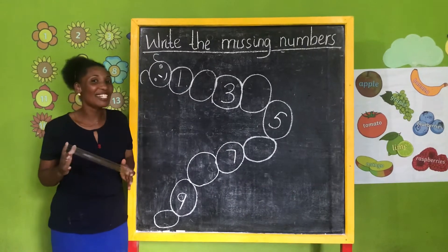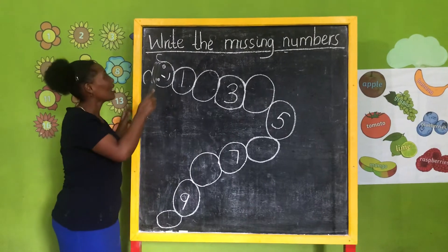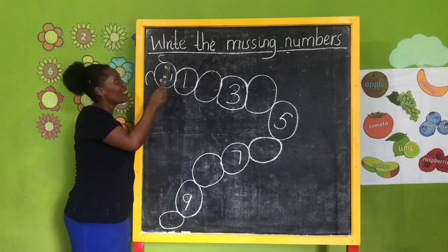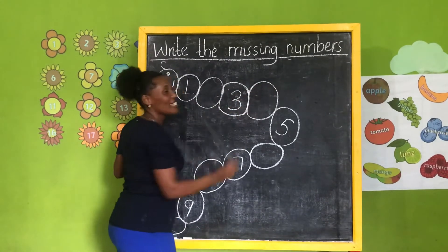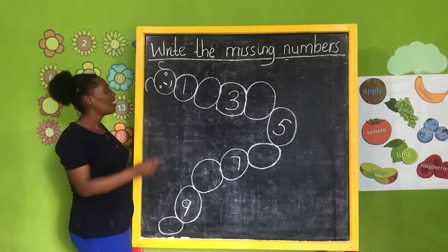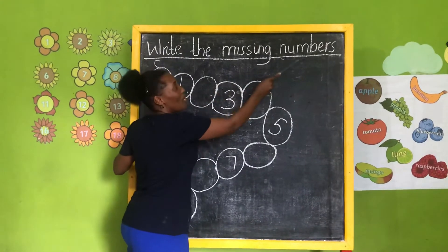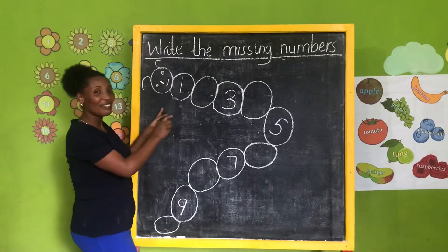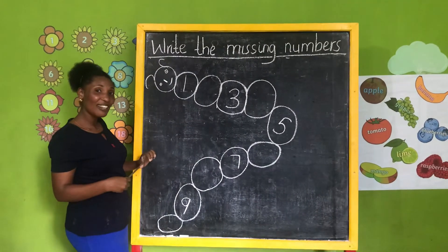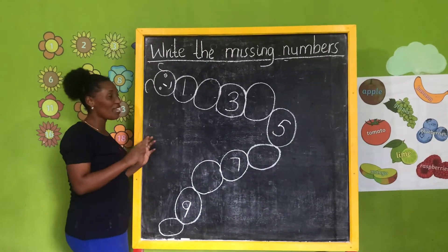Again, say numbers. Okay, look here. Can you read here? Write the missing numbers. Repeat again — write the missing numbers. Very good. Okay, here we have numbers. Can you read these numbers first?